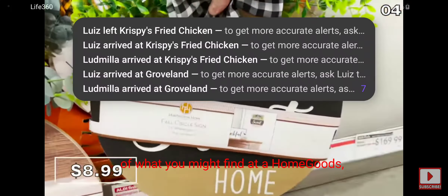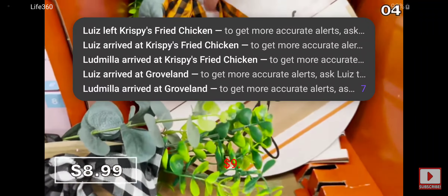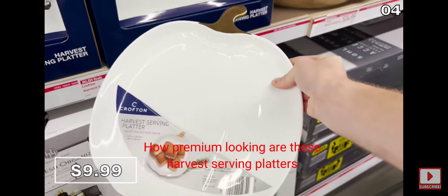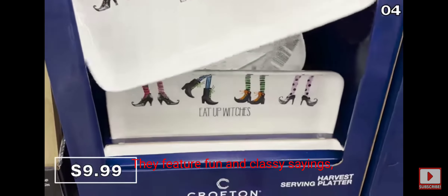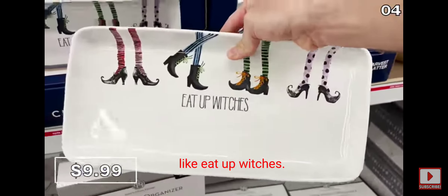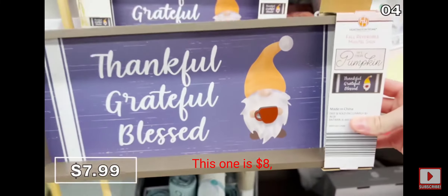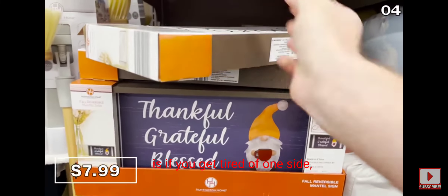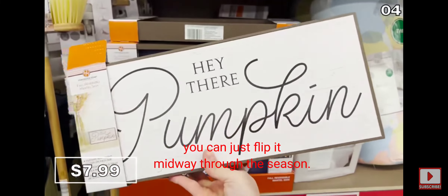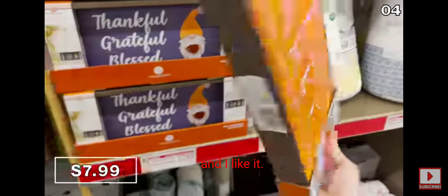These harvest serving platters for $10 are premium-looking and feature fun, classy sayings like 'eat up witches.' Have you ever seen a reversible mantle sign? This one is $8, and the unique thing is if you get tired of one side, you can flip it midway through the season. This is a bargain to cure decor boredom.